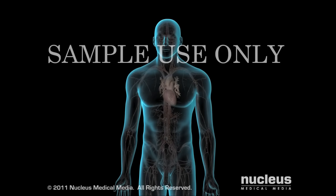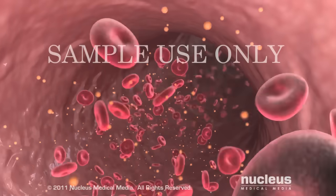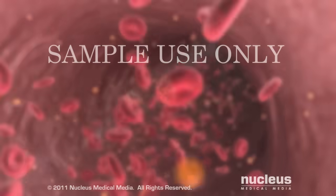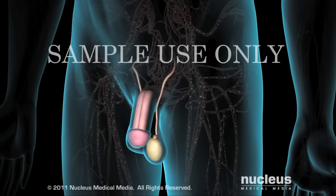Your doctor may recommend testosterone replacement therapy if the level of testosterone in your bloodstream is significantly lower than normal. Testosterone is a male hormone, also called an androgen, which is produced in your testicles.